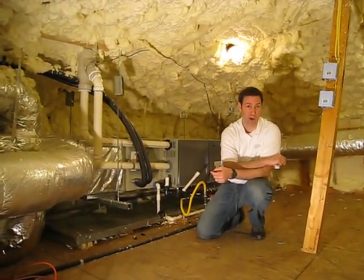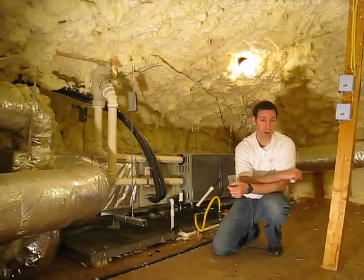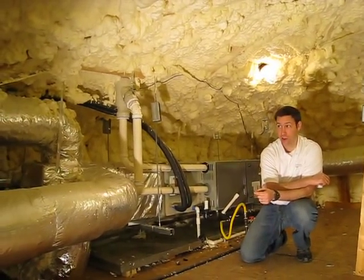Hi, my name is Matt Reisinger with Reisinger Homes. Welcome to my video blog on green building and building science. Check out our latest creation.